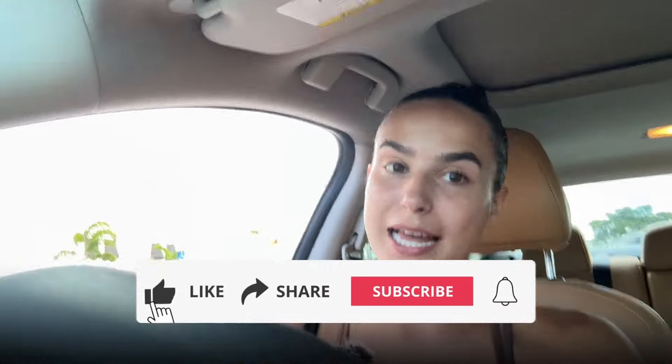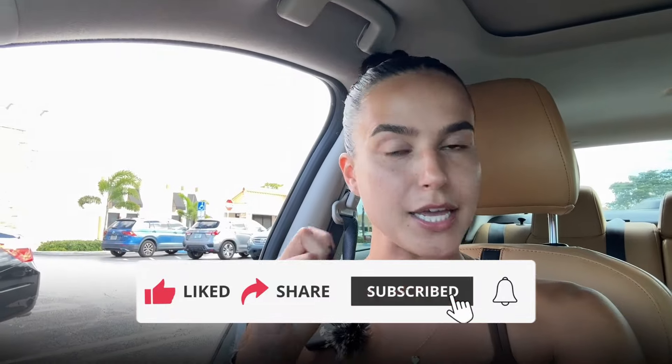Thank you guys so much for watching. Make sure to like, share, comment, and subscribe if you haven't already so you don't miss a new video posted every single week. As always, let's keep fighting and flipping.